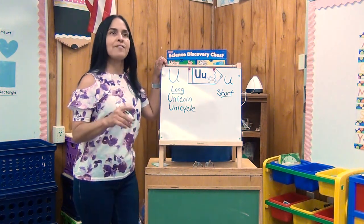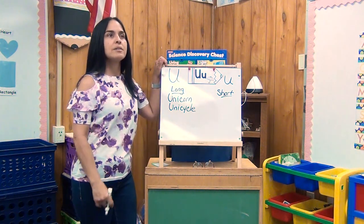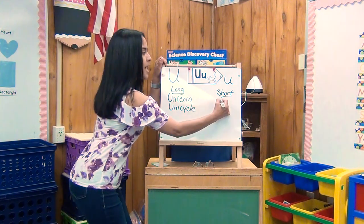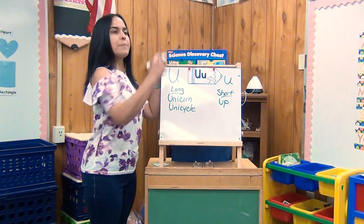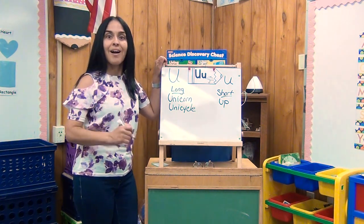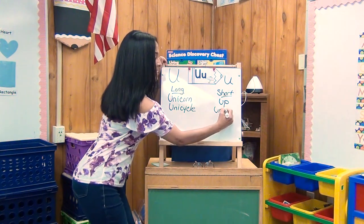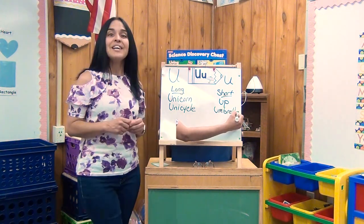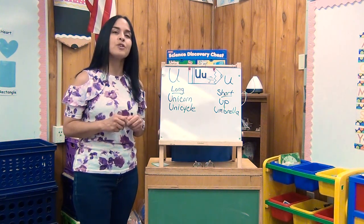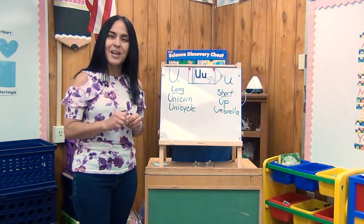Let's think of some words that have the short sound 'U.' Umbrella! How about 'up'? Up — you go up. How about umbrella? Yes! That is really cool. Now, boys and girls, there are other words that start with the letter U. Let's see if you could think of some. I'll see you later. Bye!